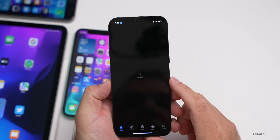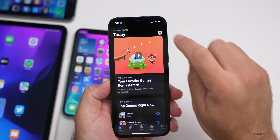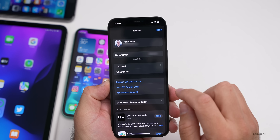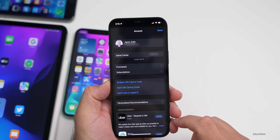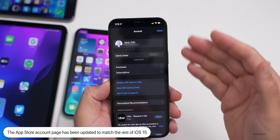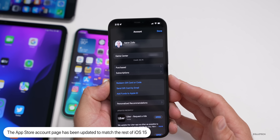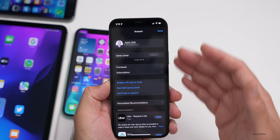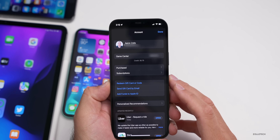The App Store has been updated slightly to match the design of iOS 15. If you go into the App Store and tap on your account name in the upper right, it looks a little different — all of the menus are in these little bubbles, matching everything else in iOS 15. This wasn't updated prior to this beta.